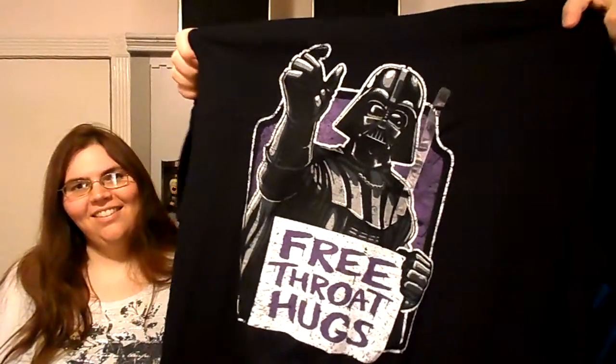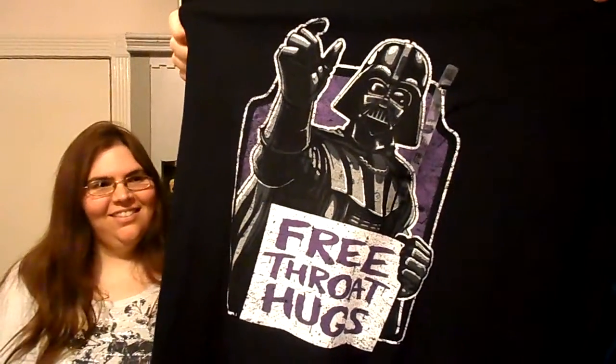The last shirt I got was the other Star Wars one. I saw this and I had to get it - I don't know which one I'm gonna wear yet. It's Darth Vader, and it says 'free throat hugs.' That's just hilarious - I could not pass that up. I absolutely love that shirt. I think I'm gonna end up wearing that one. That's all the clothing. We also got a couple of comics.